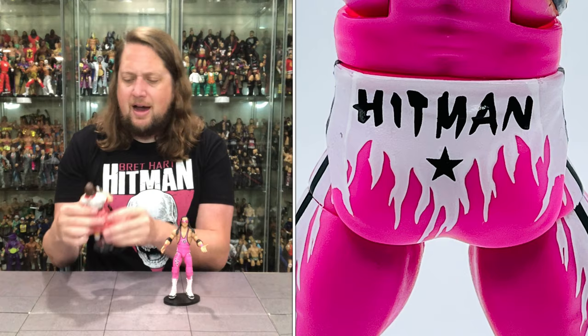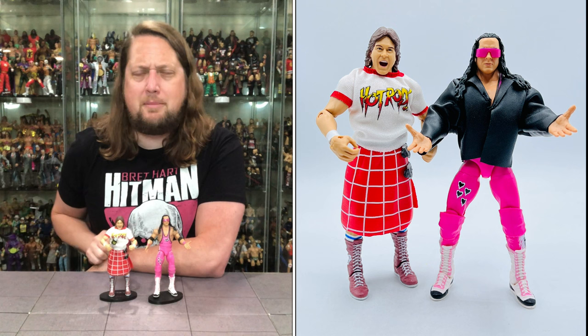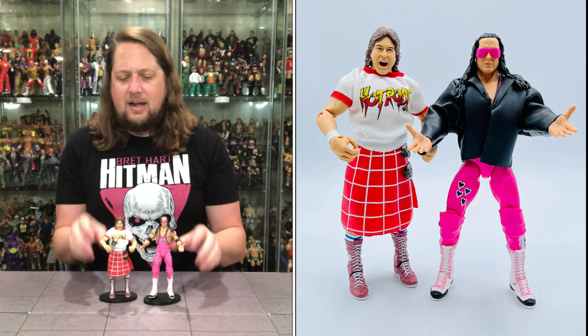I did grab Hot Rod Roddy Piper — I guess this is the old Target exclusive. Close enough to be dangerous, we'll call it. Love Roddy Piper — would love to see some more Roddy Piper figures in the future. There's a lot of cool ones they could redo, a lot of other eras. Probably not the one from WrestleMania 6, but a lot of these other ones I think they could update — maybe a Greatest Hits line, a Legends line, something like that.